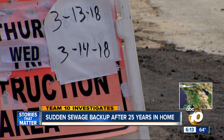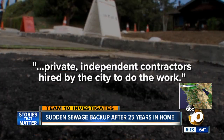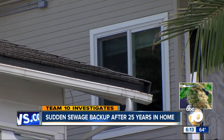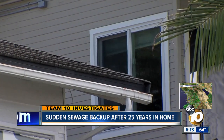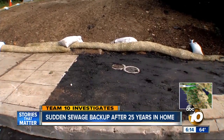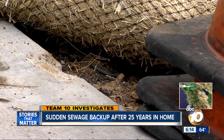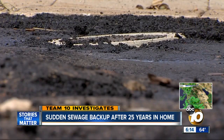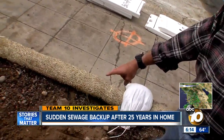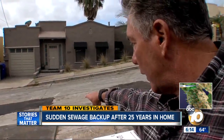A city spokesperson tells Team 10 the line was replaced back in 2004 by private, independent contractors hired by the city. They connected all but three homes. At this point, the city can't say why he didn't get connected, but claimed the decision not to connect would have to come from the homeowner. The contractor even left holes in the main line in case they wanted to connect at a later date — and this is where that pipe was found.